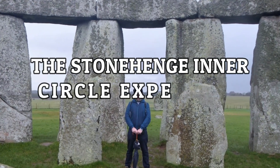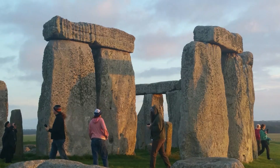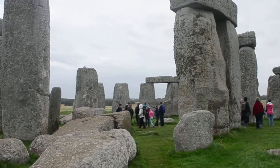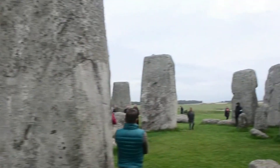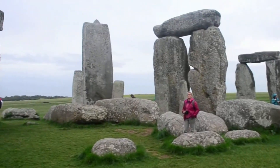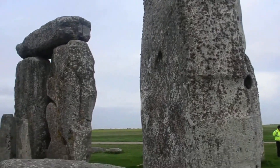The Stonehenge Inner Circle Experience. Hold onto your hats, folks — we're about to spill the beans on an experience that's as exclusive as it gets: the Stonehenge Inner Circle. Imagine this: you, a handful of lucky adventurers, and Stonehenge all to yourselves. Let the magical journey begin. The Stonehenge Inner Circle is like the VIP pass of a lifetime. While the regular crowd admires from afar, you and your crew get to step inside the ropes and walk right up to these ancient rocks — it's like being on a first-name basis with history.